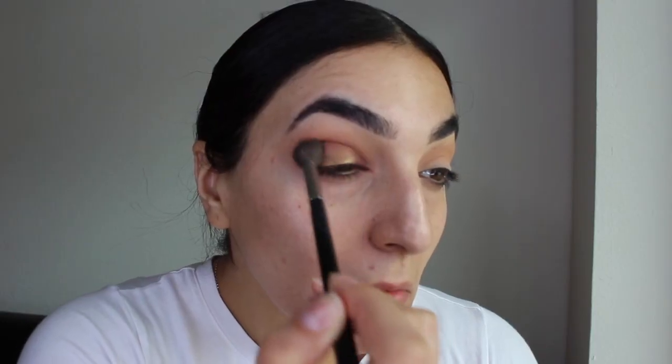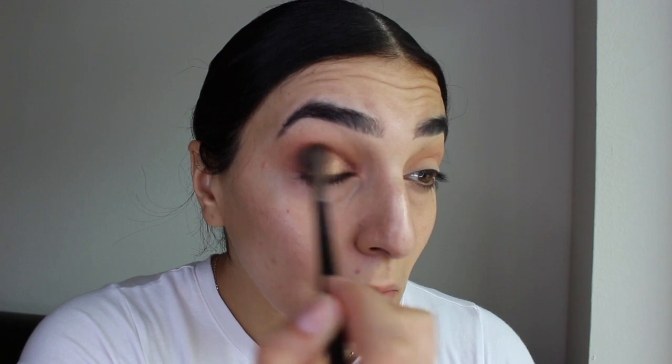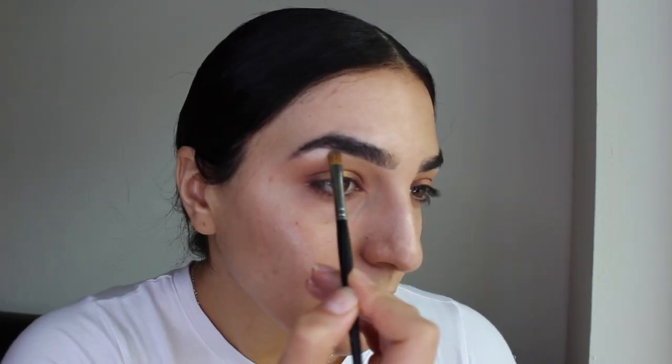Then I'm grabbing a clean blending brush and blending all the shades together. To finish off the eyeshadows I'm dipping into the shade Tempra to highlight my brow bone.